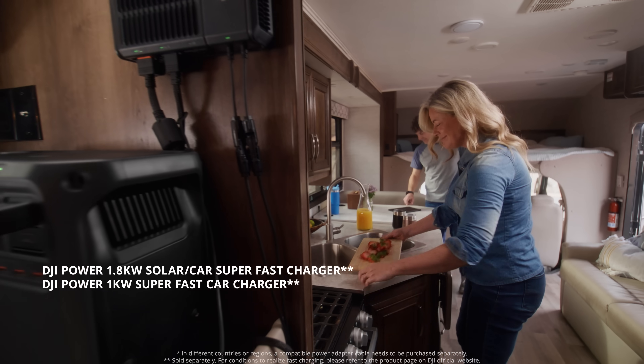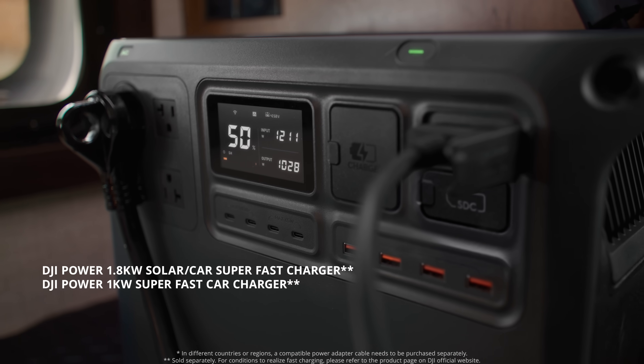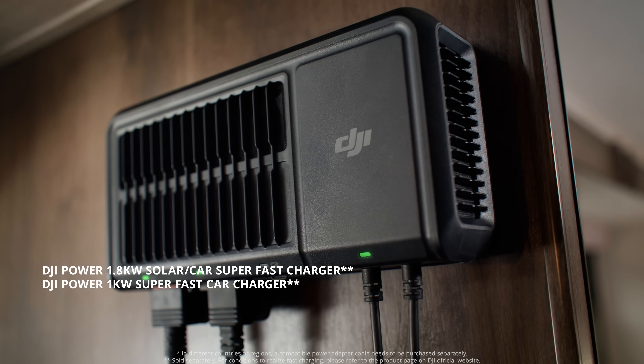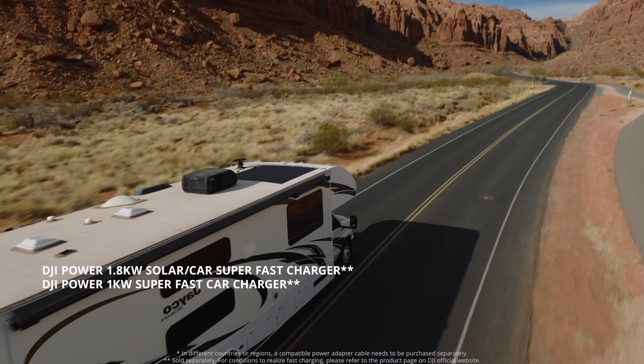Power 2000 can directly power RVs via the AC interface and supports the 1.8 kilowatt solar car super-fast charger for fast recharging via solar panels or car alternators.